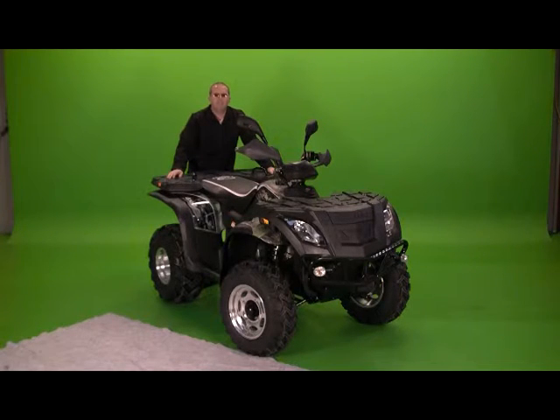It's got electric two and four wheel drive — you can flip it on the fly. It's got a high and low range and reverse CVT transmission. Front and rear disc brakes.